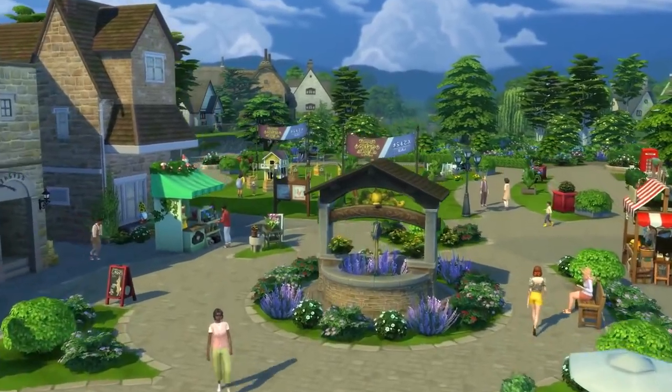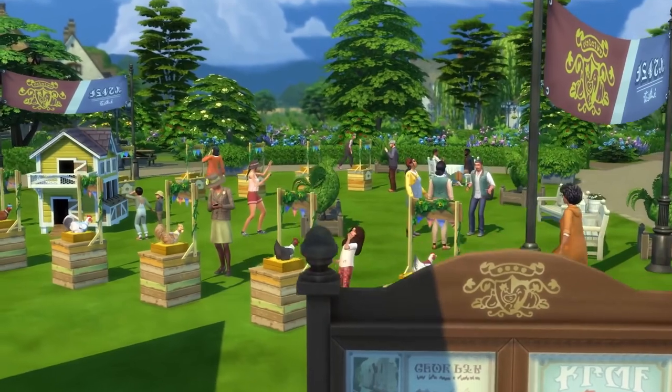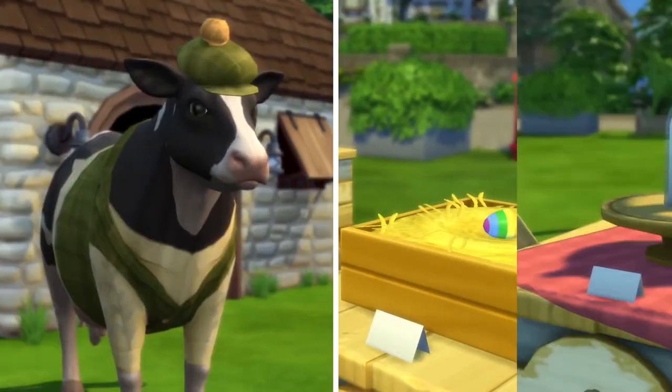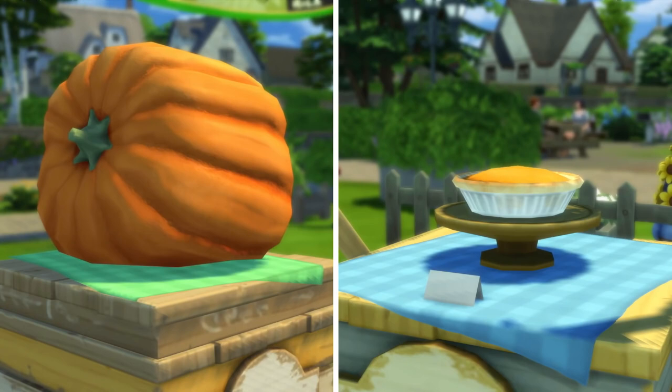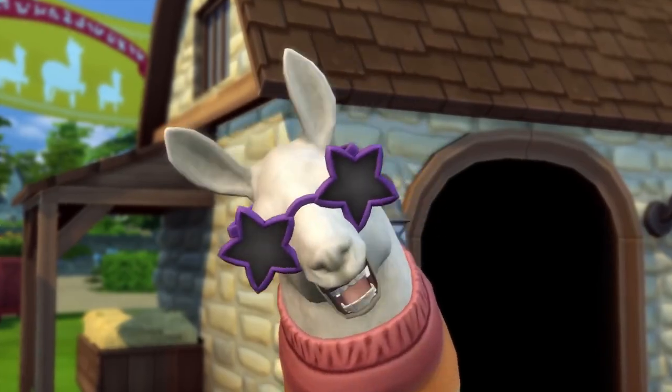One way to truly embrace the cottage living lifestyle is in one obviously direct way: compete in the Finchwick Fair. Whether you have chicken or egg, cow or milk, crop or pie, there is a competition for you — but it's hard to call it fair when you're the flyest llama in town.